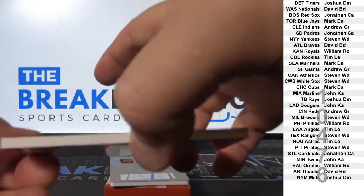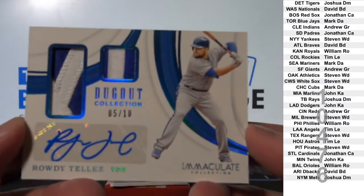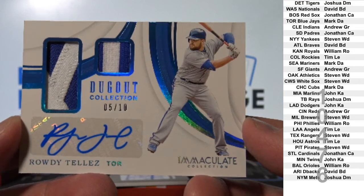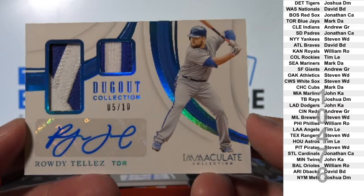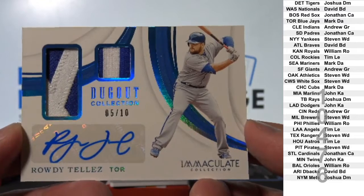Not bad, not bad — Dual Patch Auto to 10: Rowdy Tellez, 5 of 10. Nice card. Toronto — Mark D.A.